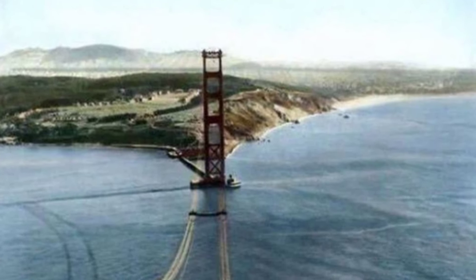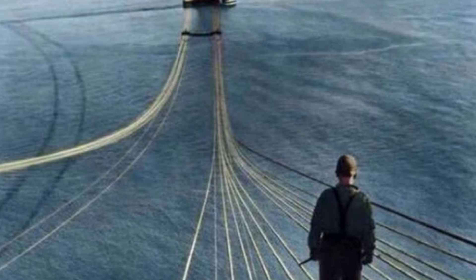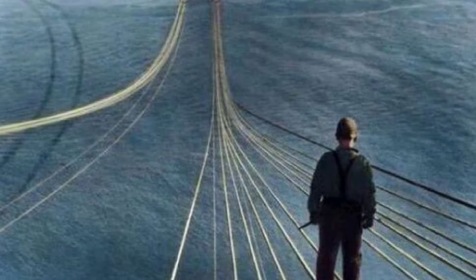The construction of the Golden Gate Bridge used a $130,000 safety net to save 19 different men who fell from the bridge over the course of the four years it took to construct.